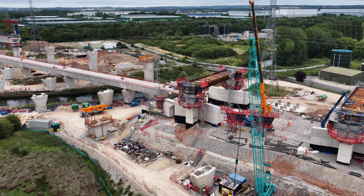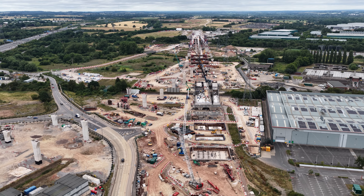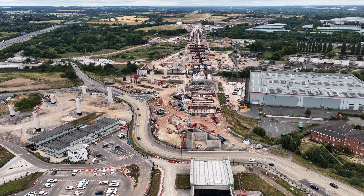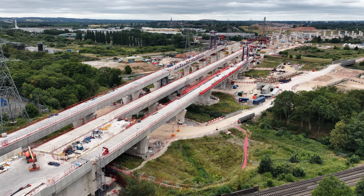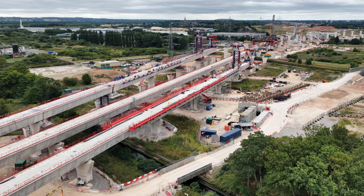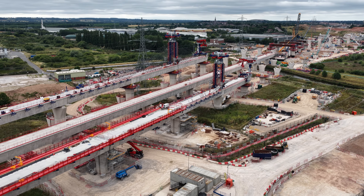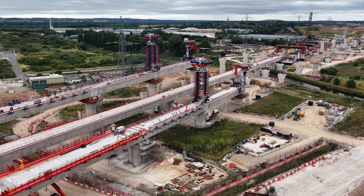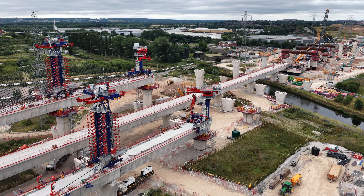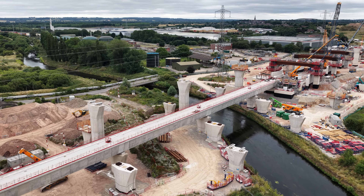This site is known as the Delta Junction, a massive convergence point where the HS2 line splits in multiple directions. It's effectively the spaghetti junction of high-speed rail, allowing trains to branch towards Birmingham Curzon Street while also continuing north towards Crewe and eventually Manchester. Located near Water Orton, this location acts as a bridge between the West Midlands Interchange and the wider UK high-speed network.